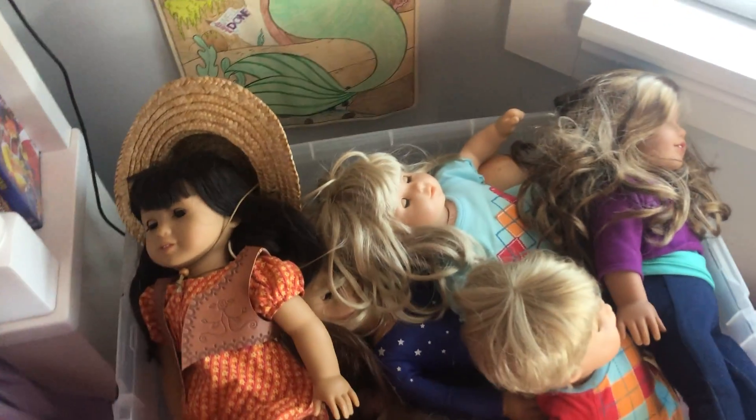Hi guys, this is Bear Wells at D.W. Fancy Plus. We're back up again, and today we're going to look at all my American Girl dolls.